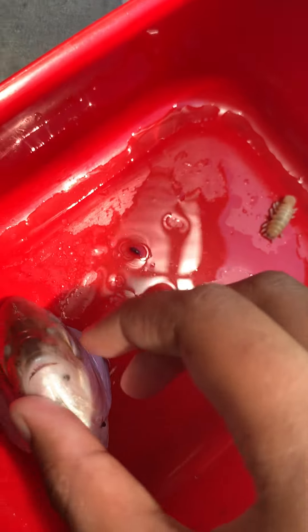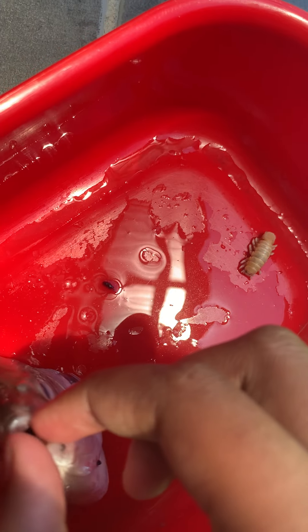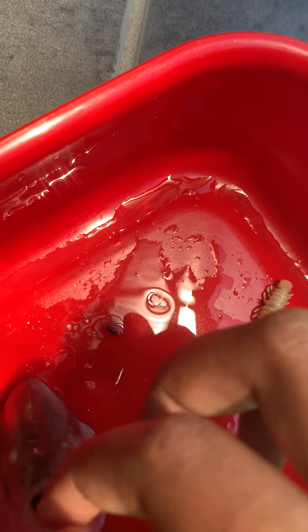This fish didn't die from that parasite luckily, but it died because it had less water. This is from the fish market, so they sell it fresh and the fish doesn't have water to breathe.